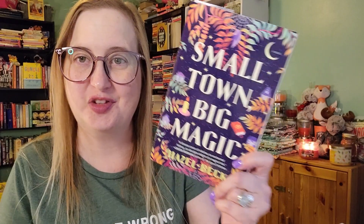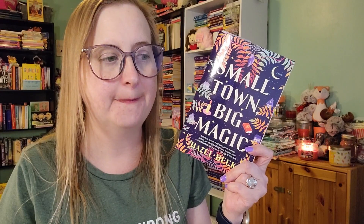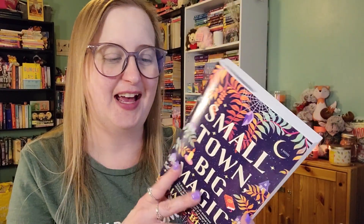Last but not least, just yesterday I started Small Town Big Magic by Hazel Beck. So far I am really enjoying this one — this is absolutely delightful. This is a fantasy romance about a group of witches in a small town in the Midwest, and there is a romance in it. Hazel Beck is the pen name for Megan Crane and Nicole Helm — I believe Megan Crane's other pen name is Caitlin Cruz. So the two of them are writing this together under the name Hazel Beck, and so far I'm really enjoying it.